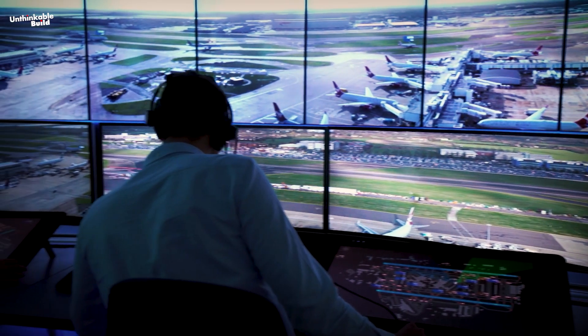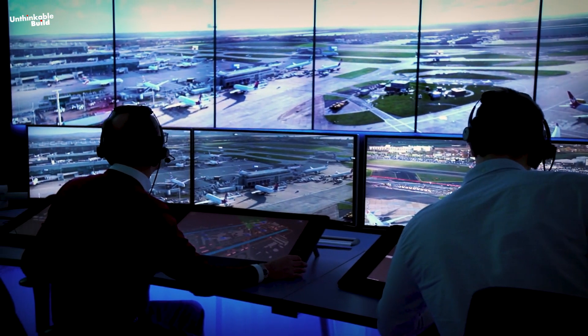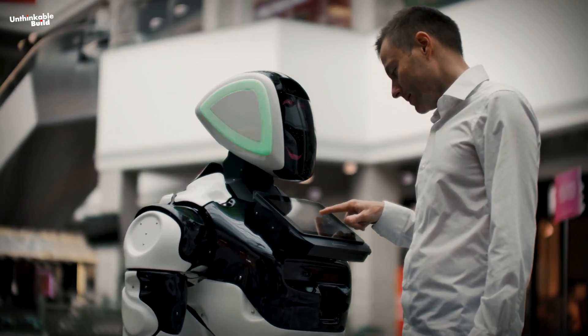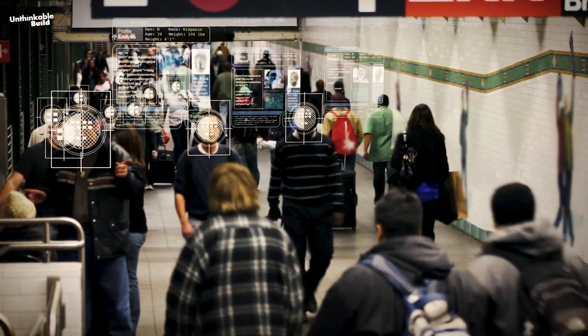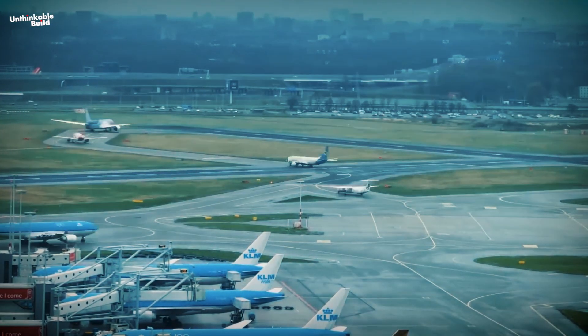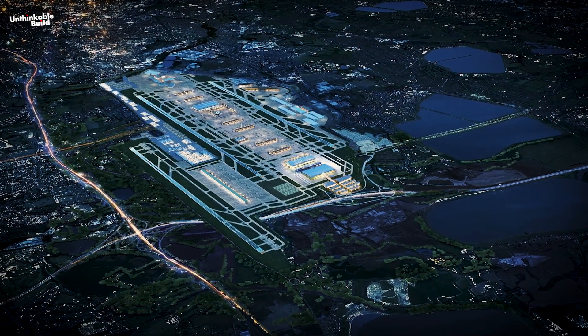While the AI provides valuable assistance, ultimate decision-making authority remains with human controllers. They evaluate the AI's suggestions, assess the situation comprehensively, and issue clearances accordingly. The AI functions as a potent tool, augmenting operational efficiency and safety. Looking ahead, the same technology could potentially be leveraged to manage Heathrow's anticipated third runway.